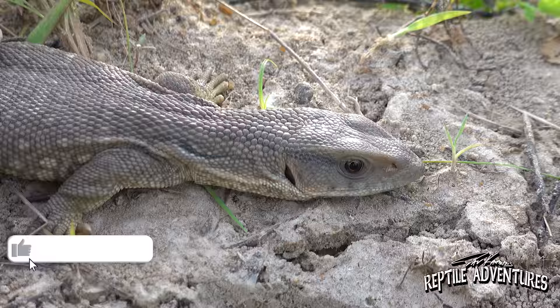Hey, what's going on everybody? So this is the sub-Saharan savannah here in West Africa — this is actually Ghana. And this is home to the world's most popular pet monitor lizard, the savannah monitor, or if you're watching from Europe, the bosc monitor lizard.